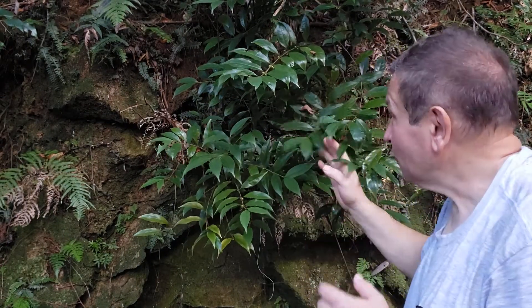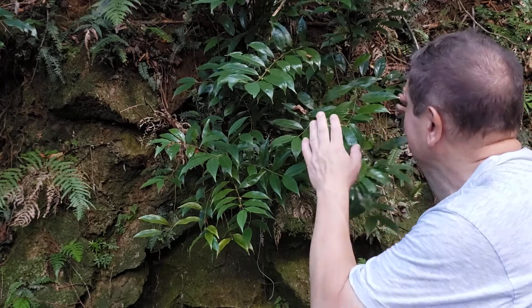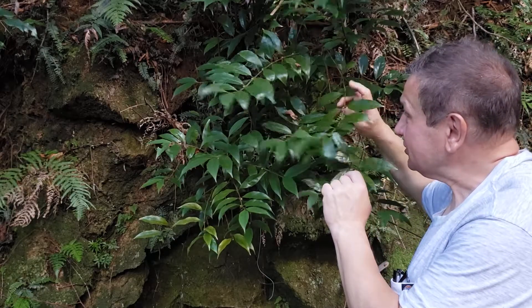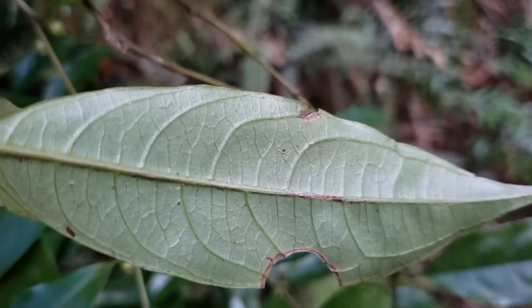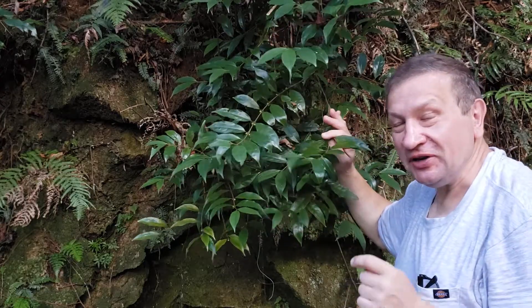Hello! This small evergreen shrub reminds me of something — kind of small and evergreen, with opposite leaves with characteristic very arc-shaped venation, and fruits located in a small cluster near the base of the leaves.